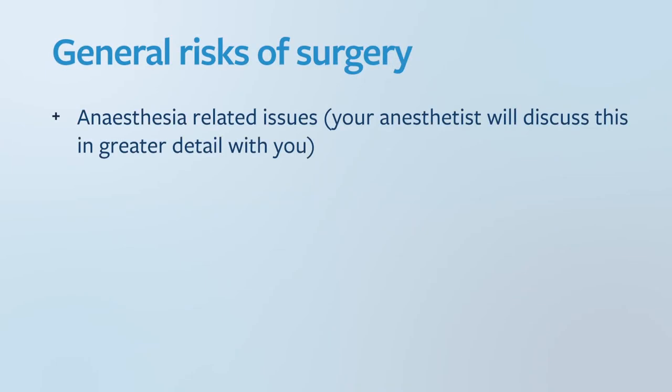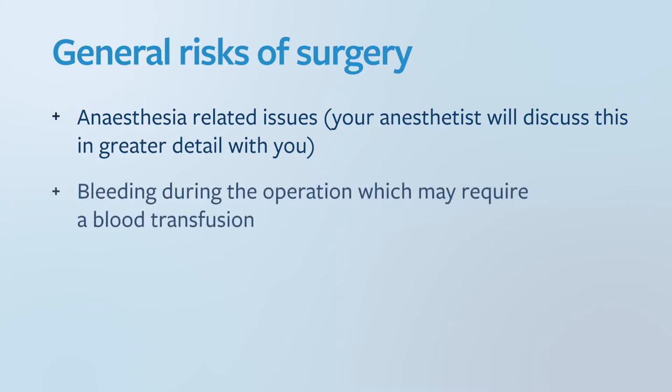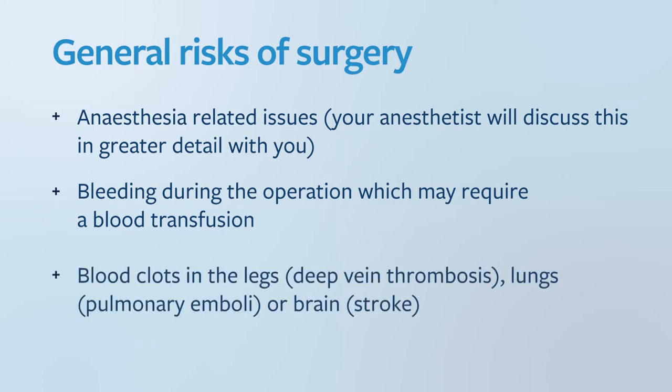What are the risks? As with any surgical procedure, there are risks of unsuccessful results, complications and injury or even death from both known and unforeseen causes. The general risks of surgery include anaesthesia-related issues — your anaesthetist will discuss in greater detail. Bleeding during the operation which may require a blood transfusion. Blood clots in the legs (deep vein thromboses), lungs (pulmonary emboli), or brain stroke.